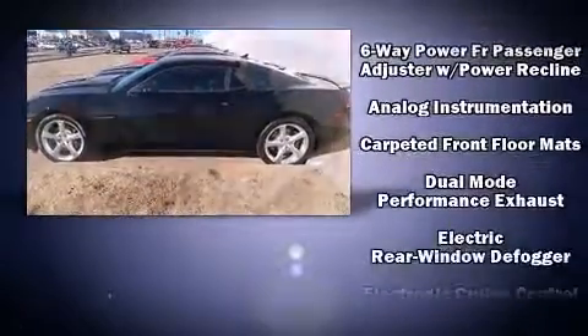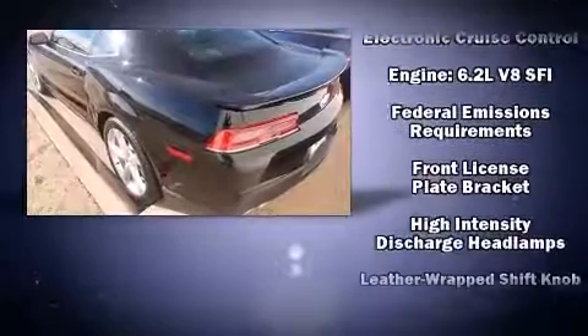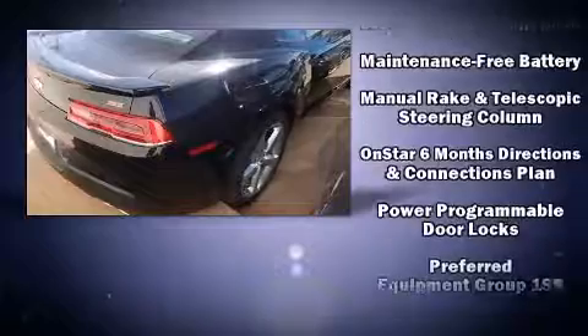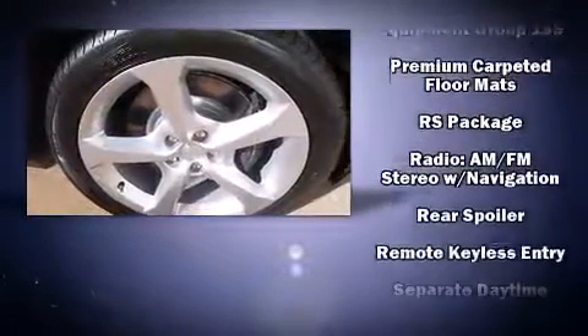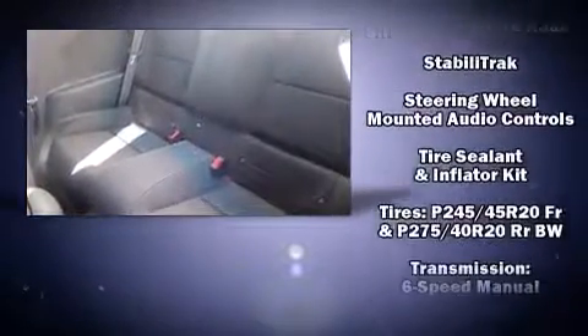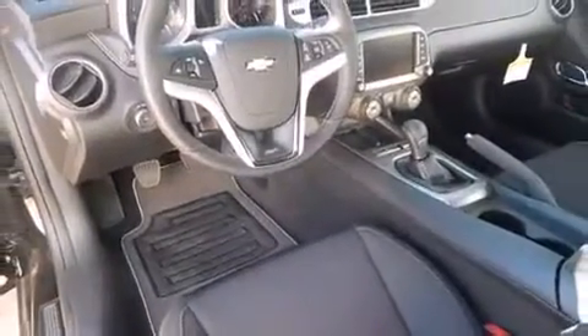With high-intensity discharge headlights illuminating your path, you'll always appreciate maximum visibility. Chevrolet also prioritized safety and security with features such as dual front impact airbags with occupant sensing airbag, head curtain airbags, traction control, brake assist, a security system, OnStar, and four-wheel disc brakes with ABS.